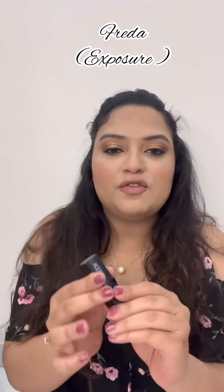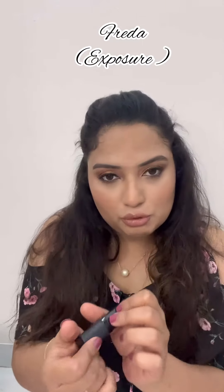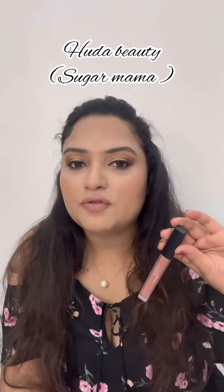The first and most favorite — the one I'm wearing right now — is from Freda, and the shade name is Exposure. It's a very beautiful neutral shade, just love it, it's my go-to. And I have topped it up with Huda Beauty liquid matte lipstick.